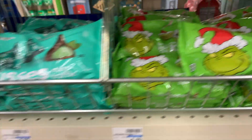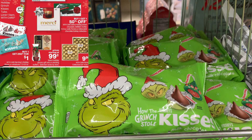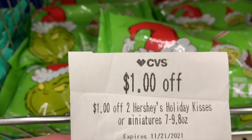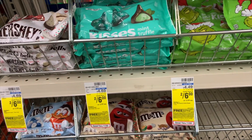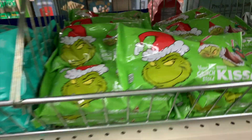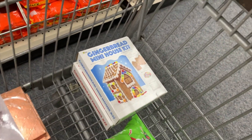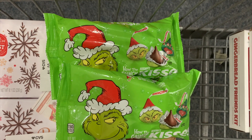The Hershey's Kisses — my store hasn't changed their tags yet, but they are buy one, get one for a dollar. Look how cute — I found the Grinch ones! Those are so cute. I'm going to use this CRT, dollar off two of the holiday Kisses or miniatures. If you don't want those, I think you can pick up the Reese's as well. I'm going to pick up two of these. If you have that CRT, you can get these for like $2 a bag, so not a bad price.